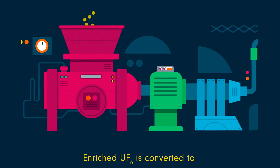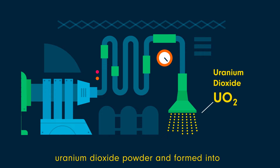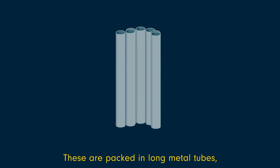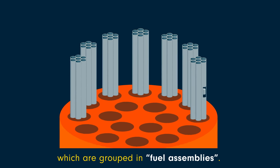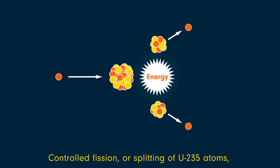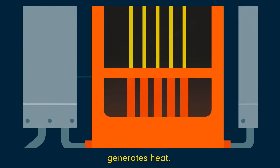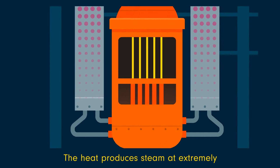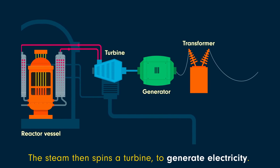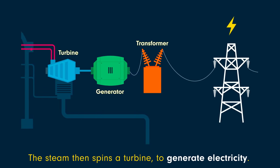Enriched UF6 is converted to uranium-dioxide powder and formed into small solid cylindrical pellets. These are packed in long metal tubes which are grouped in fuel assemblies. Controlled fission, or splitting of U-235 atoms, generates heat. The heat produces steam at extremely high temperatures and pressure, which then spins a turbine to generate electricity.